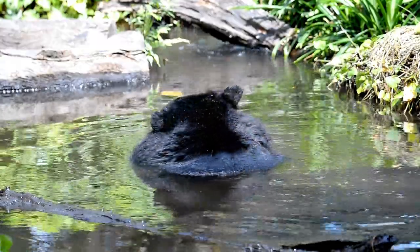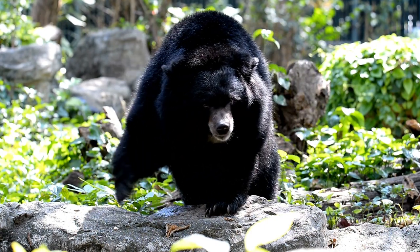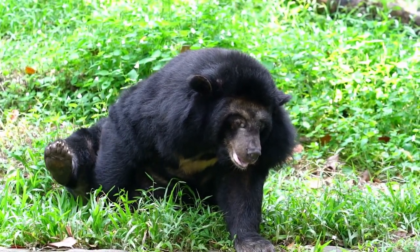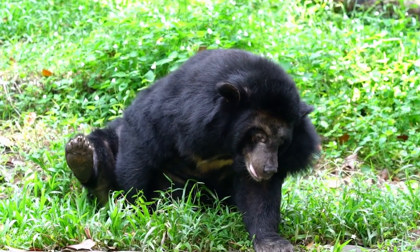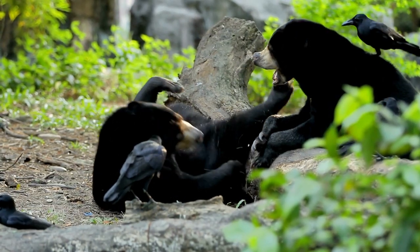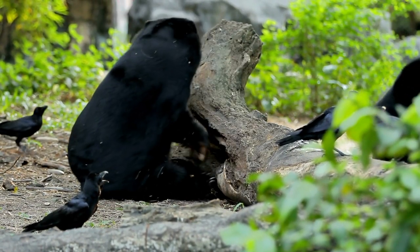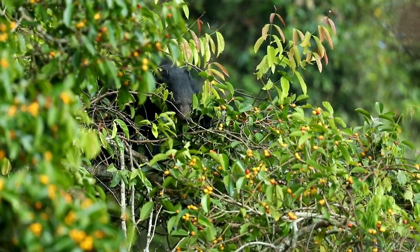Deforestation for agriculture, forestry, and infrastructure development has led to the reduction of suitable habitats for these bears. Additionally, conflicts arise when bears come into contact with human settlements or when they raid crops or livestock. Conservation efforts for the Japanese black bear focus on habitat preservation, promoting coexistence with local communities, and mitigating human-bear conflicts. Raising awareness about the importance of conserving this unique bear subspecies and implementing measures to reduce human-bear encounters are critical for their long-term survival. The Japanese black bear's significance lies in its role as an important part of Japan's natural heritage. Protecting their habitats and ensuring their conservation helps safeguard this charismatic bear species and contributes to maintaining the ecological balance of the mountain ecosystems they call home.